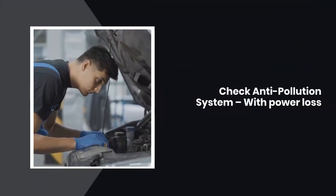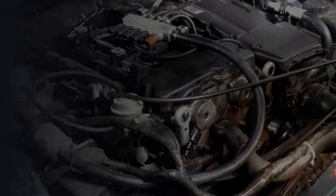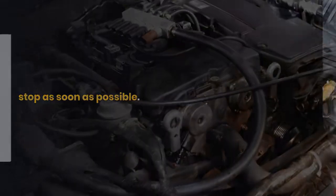Check anti-pollution system with power loss: if you experience jerking, loss of power, or the engine is running roughly, stop as soon as possible.